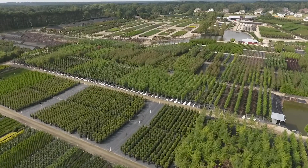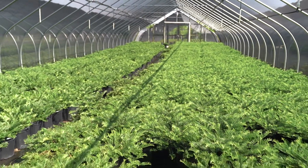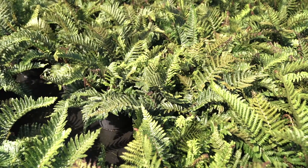Gulf Tide Osmanthus, junipers, red cedars, 3 to 15 gallon Japanese plum yews, and 3 gallon ferns.